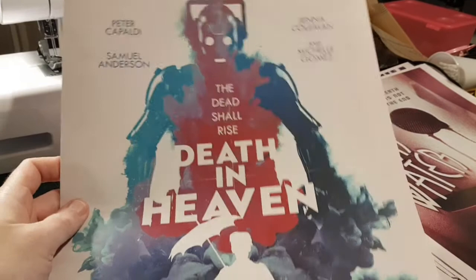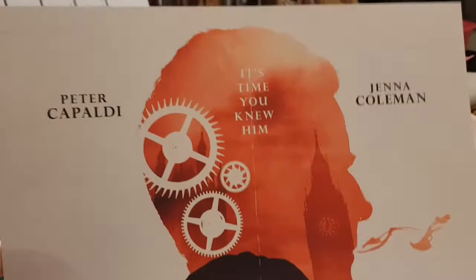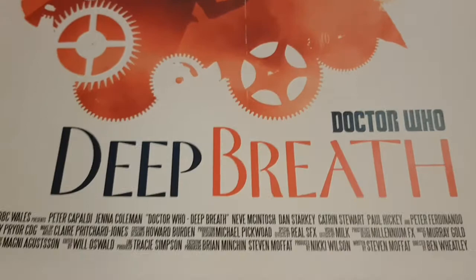Deep Breath — that's Capaldi's first one, wasn't it, set in London. They're not in any sort of order. I like that — it's alright, quite subtle. Be good on a mug.